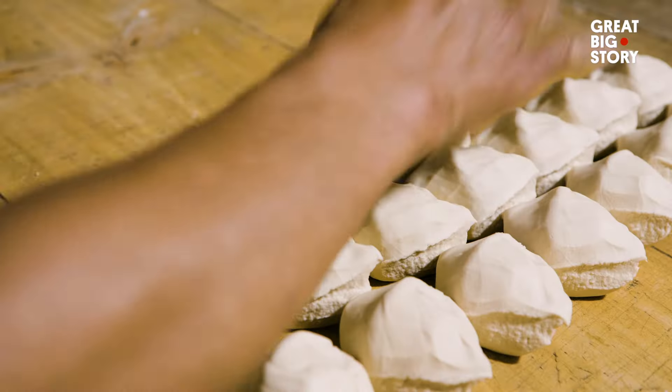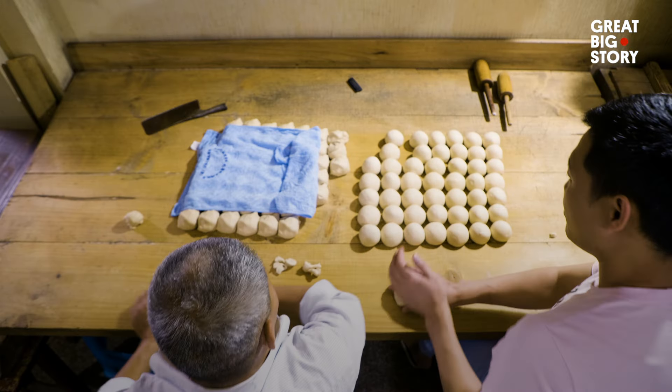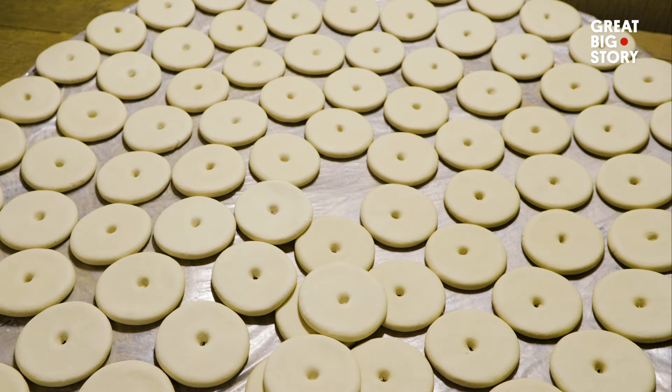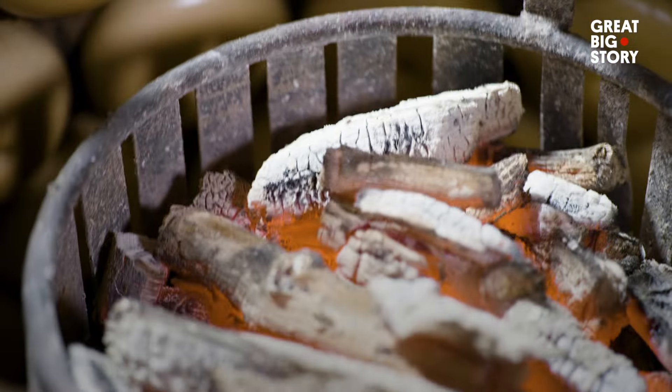And the legend lives on, thanks to local bakers who continue to make guangbing the traditional way. Once the signature hole is punched through the middle, each piece of dough is stuck on the inside of a clay oven, heated by charcoal.